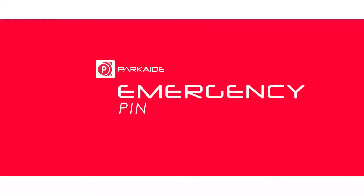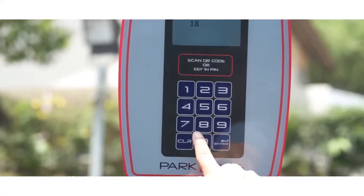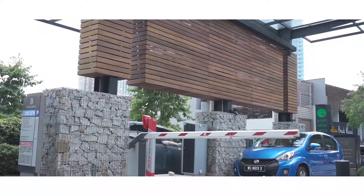Emergency PIN kicks in when you lose internet connectivity. Key in an emergency 8-digit PIN number to exit the car park without using your mobile phone.